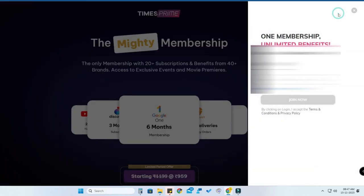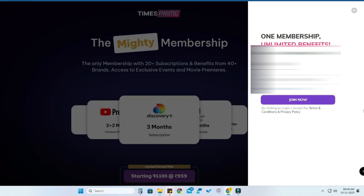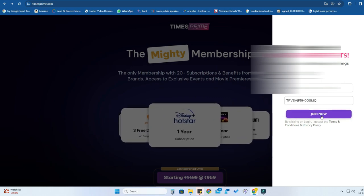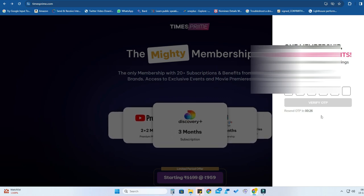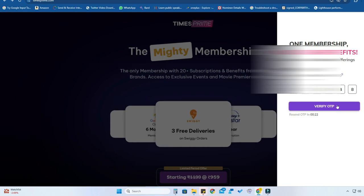Using this gift code you can activate the one-year Times Prime membership. Copy that code and click on the 'Redeem' option. Then on the Times Prime website, click on 'Login'. Enter any mobile number — that is not an issue — and click on 'Have a referral code or gift code'. Paste the copied gift code there and click on 'Join Now'. Finally, enter the OTP for the entered mobile number.